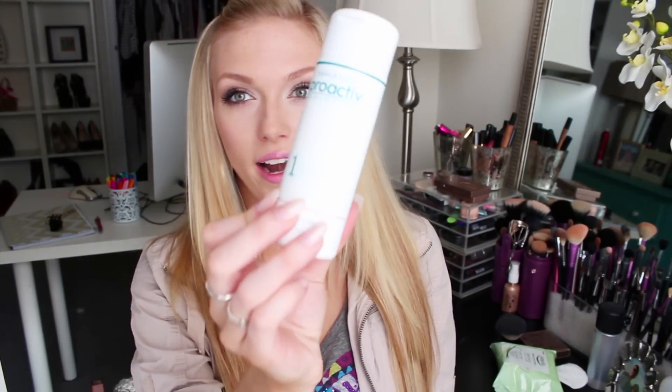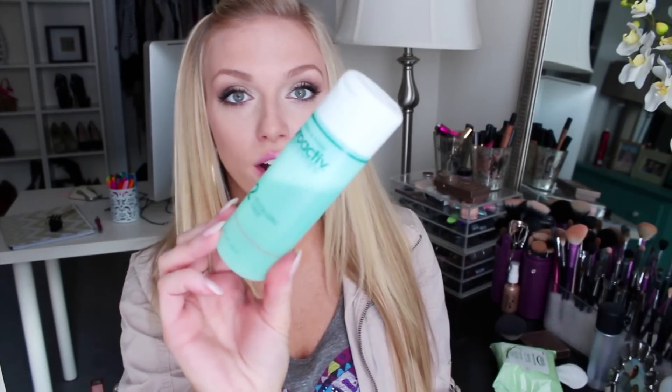The first step is the renewing cleanser — the label on mine has kind of rubbed off. It really does polish your skin and cleanse it well, gets rid of all the gunk in your pores. I've noticed that my skin is a lot brighter using this — it gives your skin a little mini polish every day, which I really like.